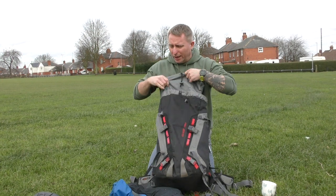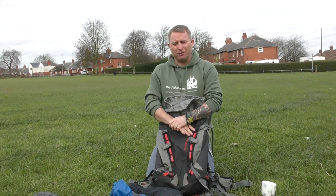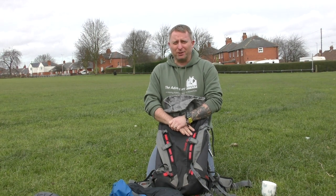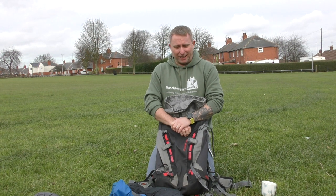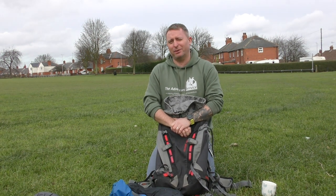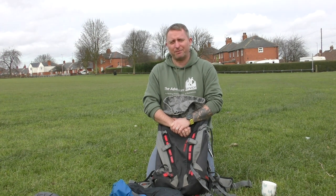That is what I would take out every time we go out on a trip with the Adventure Service, especially uphill walks. Over the next few weeks there'll be a series of different videos from different staff telling you what they're carrying. Thank you.